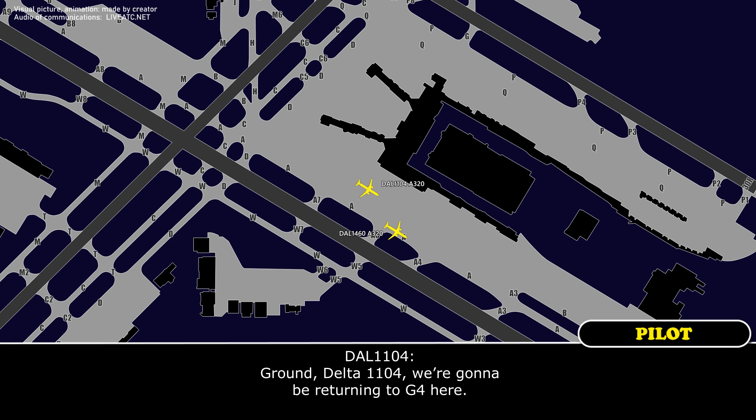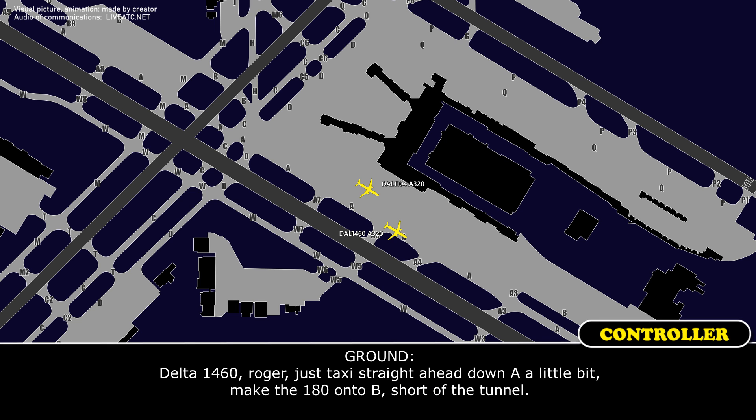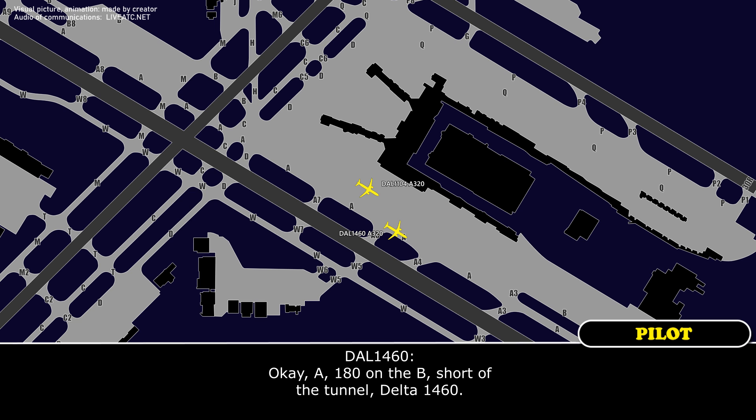Hang on, Delta 1104. We're going to be returning to Gulf 4 here. Delta 1104, roger. As you're able, taxi back into the gate, Delta 1104. And Delta 1460, we're going to Charlie 3. Delta 1460, roger. Just taxi straight ahead down Alpha a little bit, make the 180 on the Bravo, short of the tunnel. Okay, Alpha, 180 on the Bravo, short of the tunnel, Delta 1460.